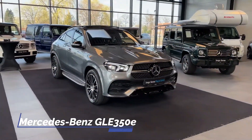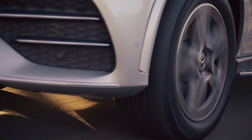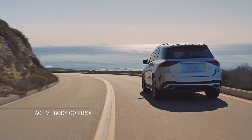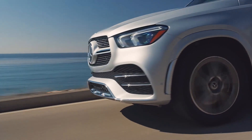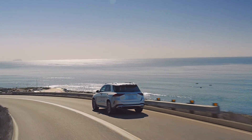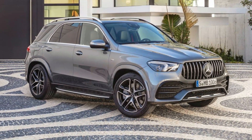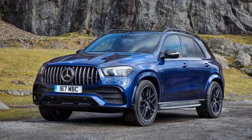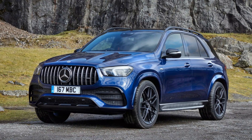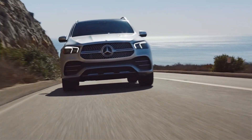Mercedes-Benz GLE 350E. The latest iteration of Mercedes's mid-size SUV, now in its fourth generation, showcases a larger and more robust design than ever before. Previously known as the ML before transitioning to the GLE, this model raises the bar in terms of size and muscularity. For those seeking a hybrid option, the go-to choice is the GLE 350E, despite the model name not indicating a six-cylinder engine.